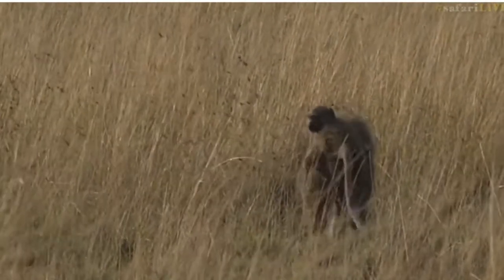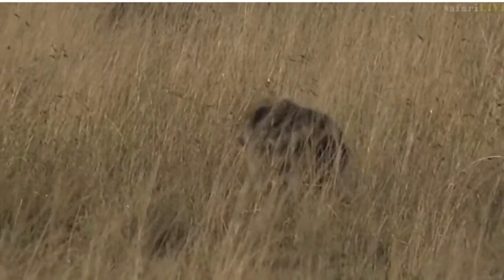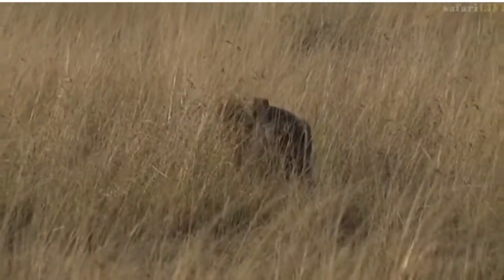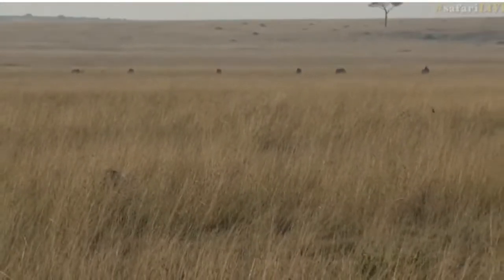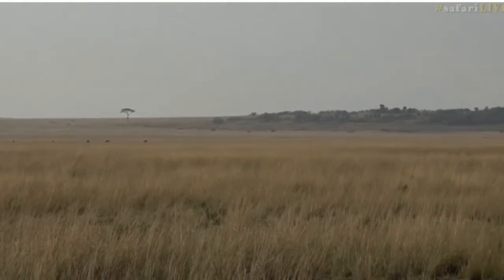Very similar behaviour, sounds, and everything else to the chacma baboon, but I think a much better looking baboon. We saw some yellow baboons the other day at Diani Beach, and they are a little bit more chacma-like — like the ones we get in South Africa.